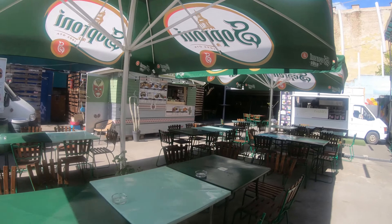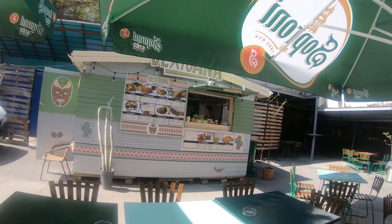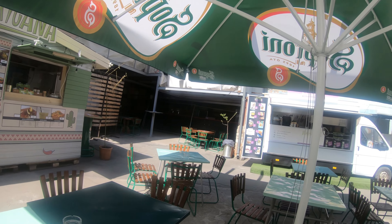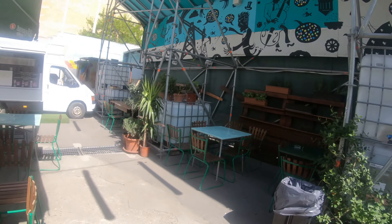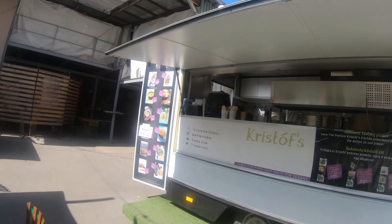Vexigana. Here there are different vegan food trucks placed. There are various stalls showing you multiple options. Let's see what we order.